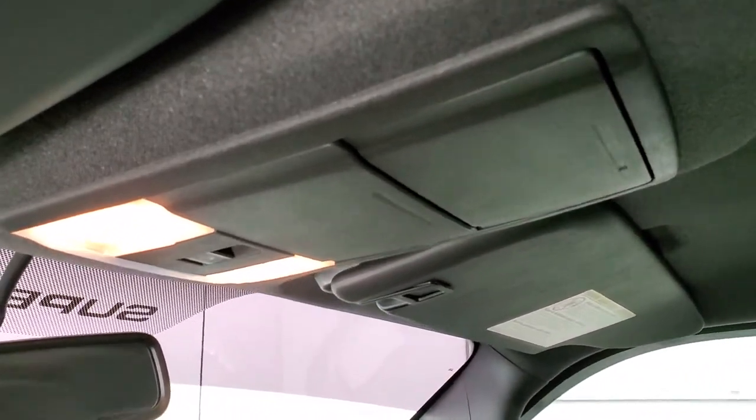The passenger-side seat has no rips or tears. It smells very clean inside this truck, and the headliner is absolutely perfect. You also get side curtain airbags and a power sliding rear window button up top.